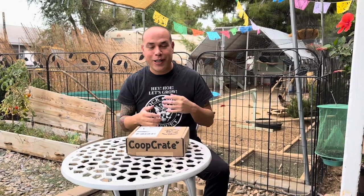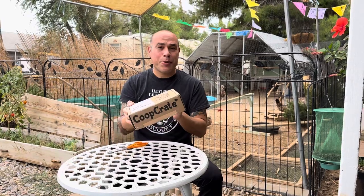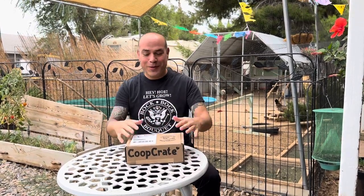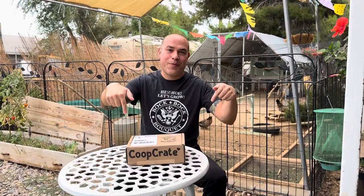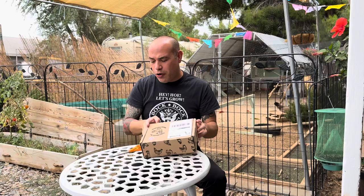Hi guys, welcome back to Bok Bok Bok. We're going to do another episode of the unboxing of our monthly subscription for your pet chickens. It's called Coop Crate. We're subscribed to it. We're not sponsored, we're not getting any money from this, but we just thought we would show you what's inside this box because every month you get a different treat for your chickens. So we're going to go ahead and open it up.